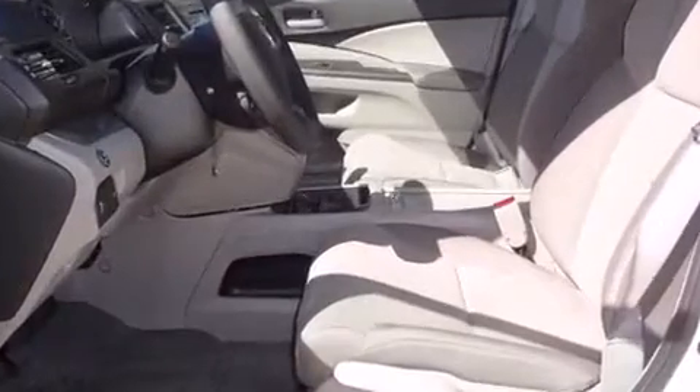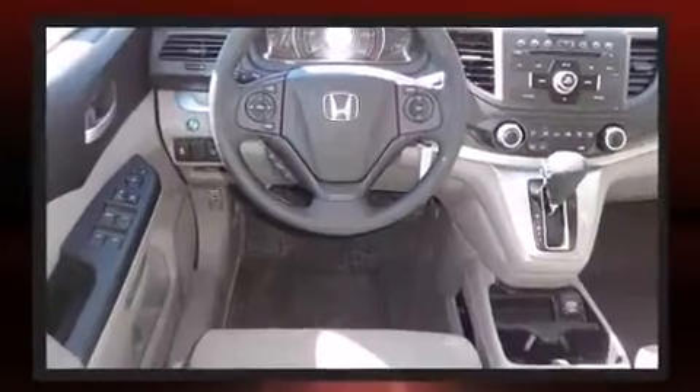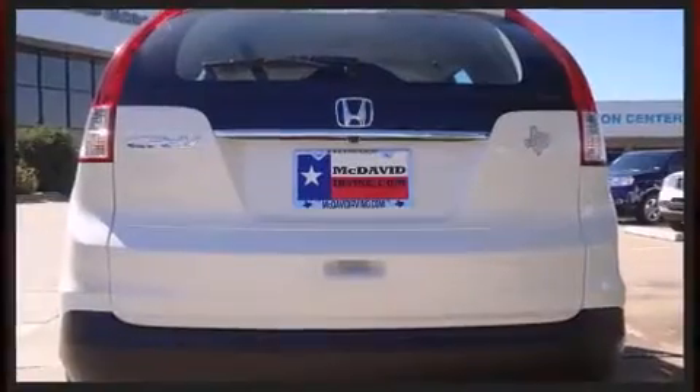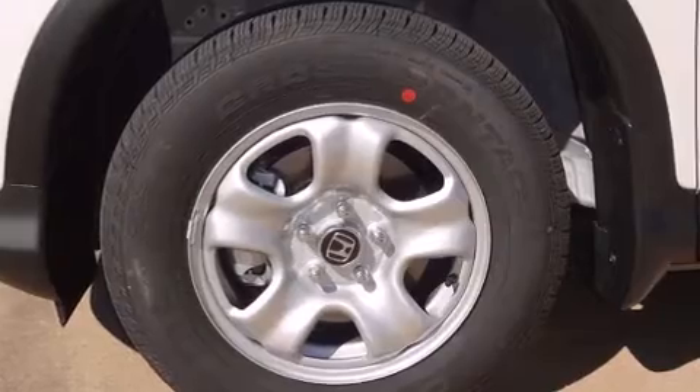Honda prioritized fit and finish, as evidenced by delay-off headlights, a tachometer, and more. Enjoy your favorite music via the stereo system, which includes a CD player with MP3 capability and four well-positioned speakers.